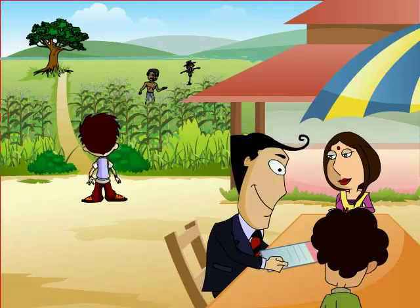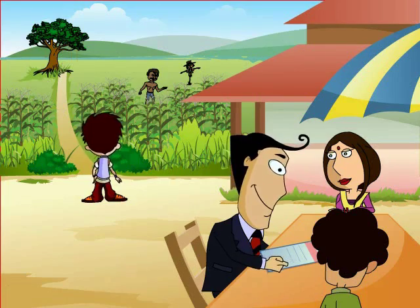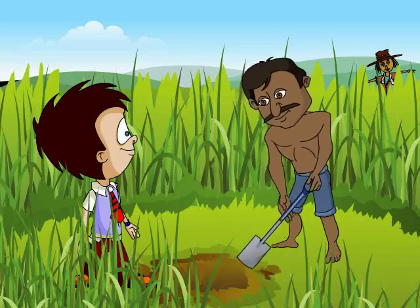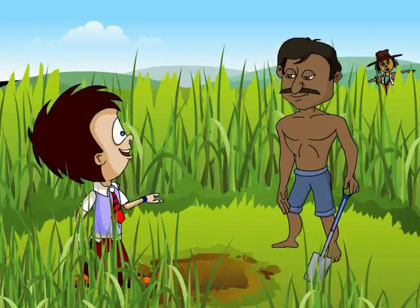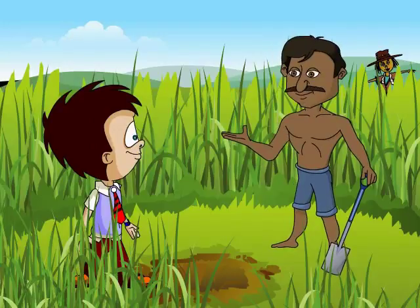Wow! Such a lovely field. Oh, there's a farmer. I'll go and say hello. Hello, I'm JC. That is a lot of hard work you are doing. Yes, it is. I have to dig a pit by tonight.